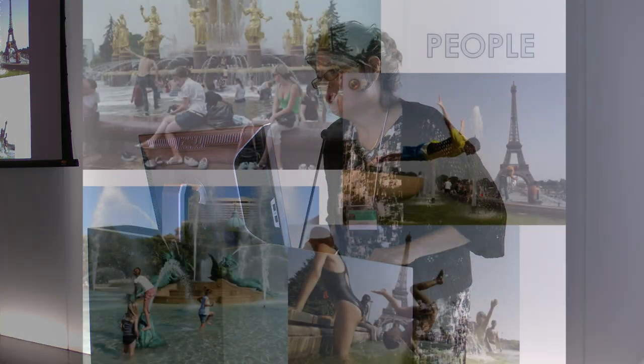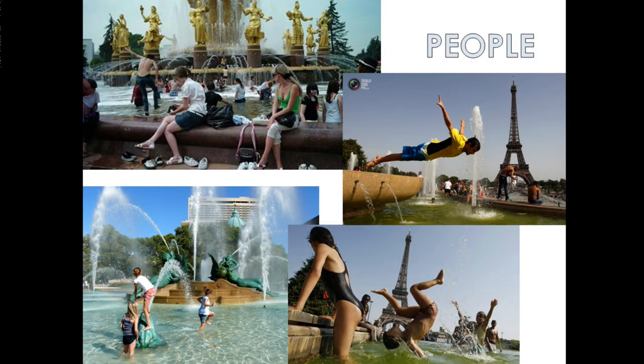My fourth supercategory is people — by far the biggest category. I put these pictures in from the internet just to show that it's not only us. People play in fountains everywhere. You can see the Eiffel Tower in the background. I especially like the guy on the right doing a dive into water that is knee-deep on some people in the background.